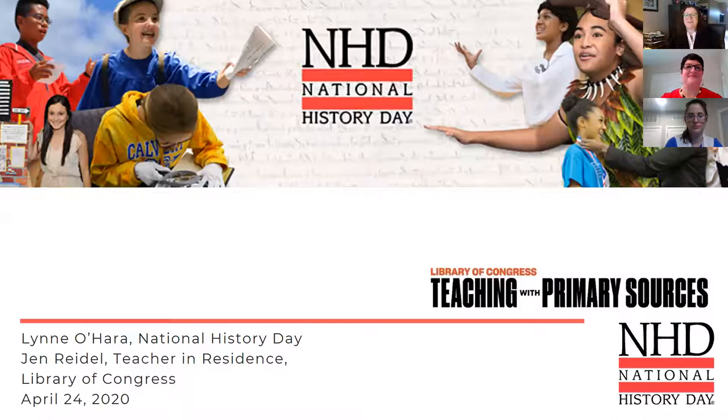Good morning! Thank you everybody for joining us. My name is Lynn O'Hara and I'm the Director of Programs at National History Day. I'm so excited to be joined today by Jen Rydell, who is the teacher in residence at the Library of Congress this year. And Ashley DiBraccio from NHD is here, joining us to be in charge of the question box.